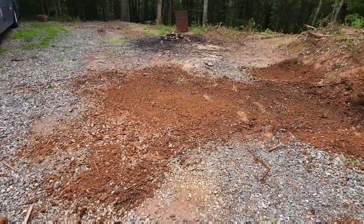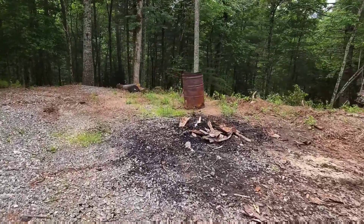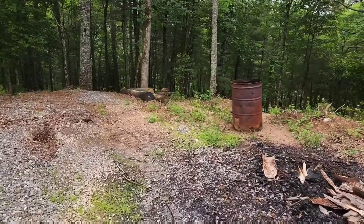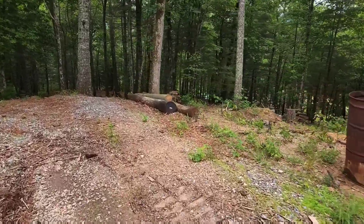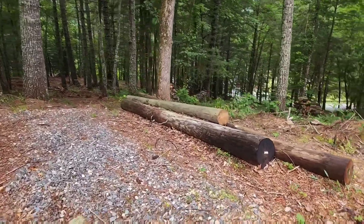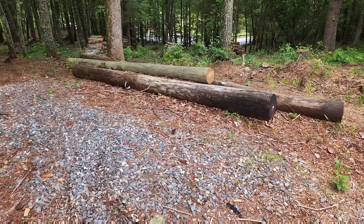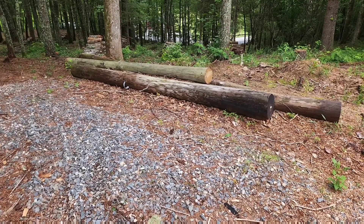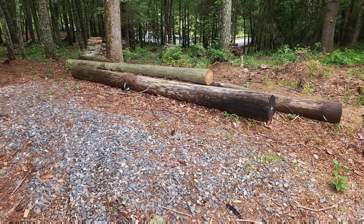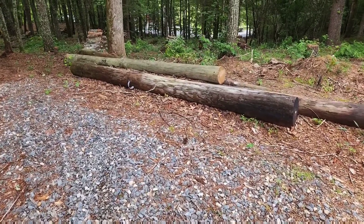We got this mess cleaned up pretty well. Got my burn barrel right there. I do have some spare — I don't know — 12, 15-foot telephone poles. I haven't quite figured out what I'm going to do with those yet. I have another part of the property I'm going to put some steps on — they might be used as kind of the treads for those steps, but we'll see what happens.